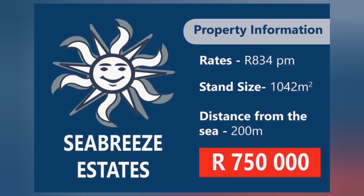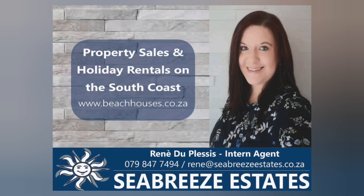The rates for this property are R834 per month. Stand size 1,042 square meters. Contact Renee Duplessis, intern agent, today to arrange your viewing.